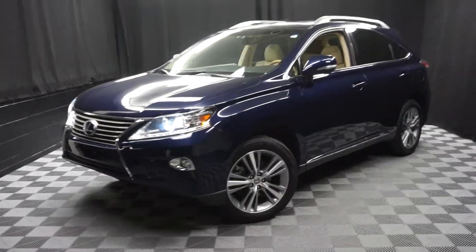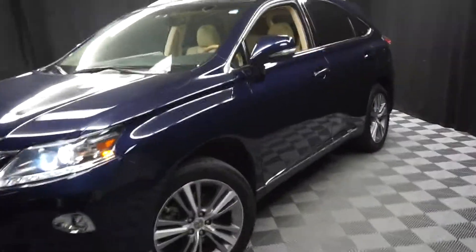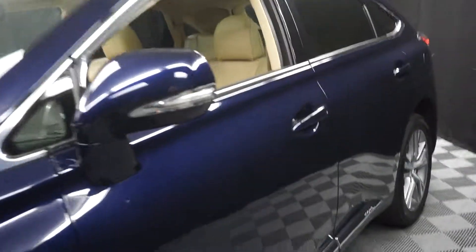All right, car shoppers, welcome back to Lexus of Wilmington. Just sat in the inventory, this is a 2015 Lexus RX 450h hybrid.